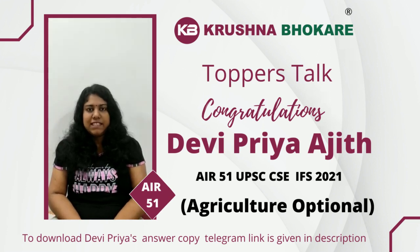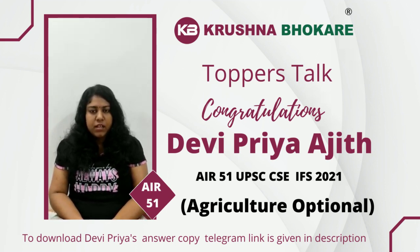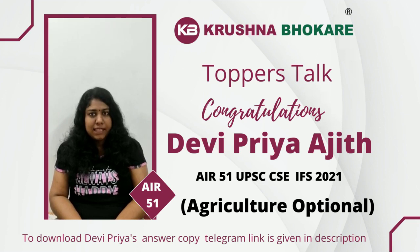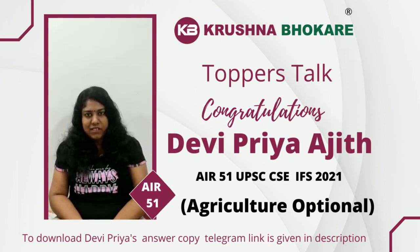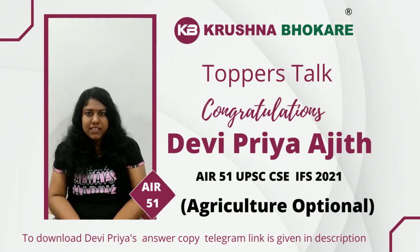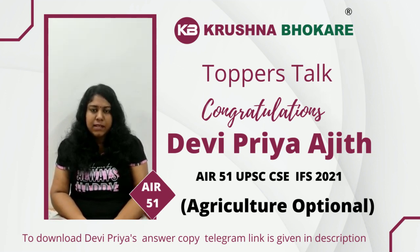First of all, let us talk about how to manage time in the exam hall. For civil service mains, we have 3 hours to write for 250 marks in agriculture optional. But in case of foreign service mains, in the same 3-hour period, we have to write only for 200 marks, so we get more time per answer. What I usually do is take 5 minutes at the start to select questions, since the paper has some optional questions.